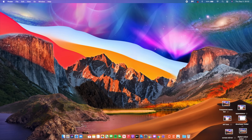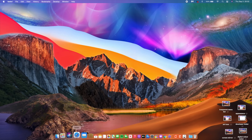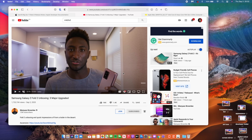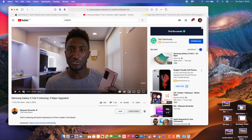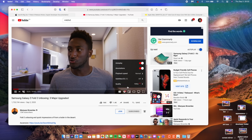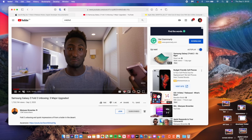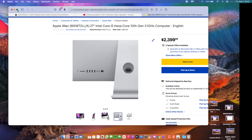The first change I want to talk about is actually a negative one, and it has to do with Safari. On Beta 5 I had 4K video working in Safari, but after updating to Beta 6 I noticed that feature has been removed on my 2016 15-inch MBP. Let me know in the comments if 4K Safari has been removed for you as well.